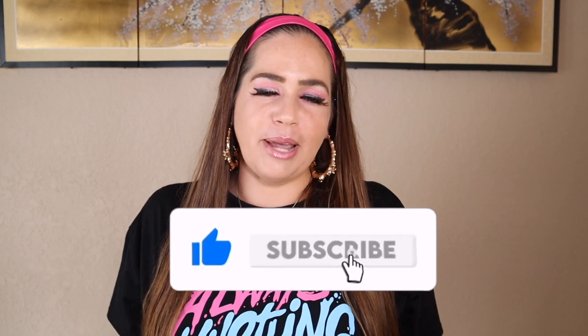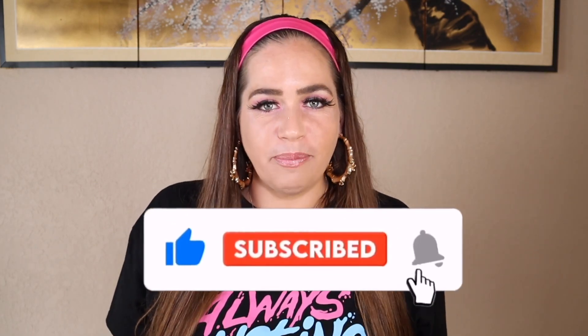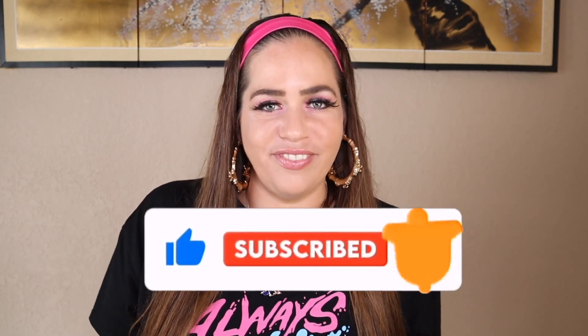I cannot wait to unbox these on camera with you guys. If this is your first time on the JBunny channel, make sure you smash that thumbs up button, smash that subscribe button, and hit the notification bell so you can be notified every time I drop hot videos like this.